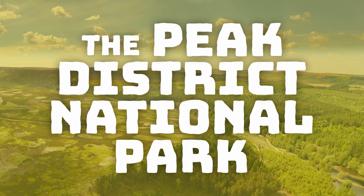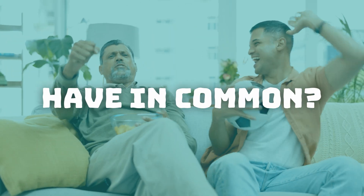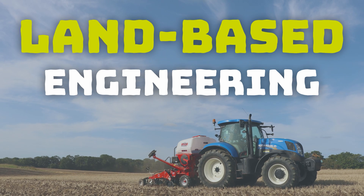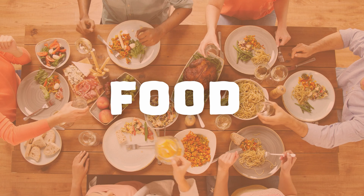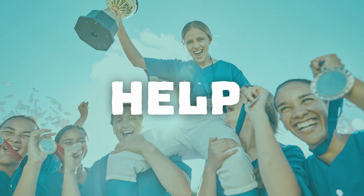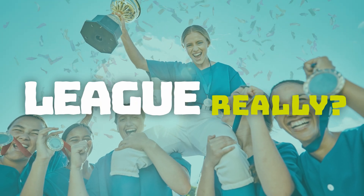What do porridge, the Peak District National Park and Manchester City have in common? Any ideas? Well, it's land-based engineering.